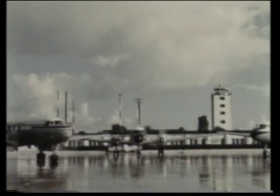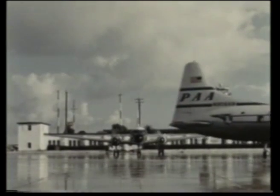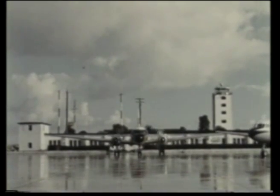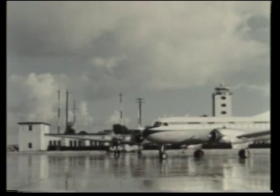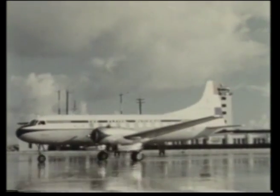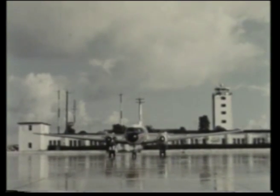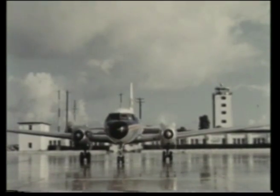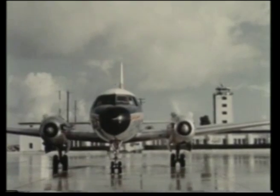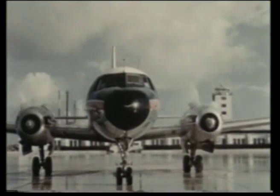Beginning with the Convair 240, billions of passenger miles were flown by these airplanes, establishing an unequaled safety record with more than 3 million hours of flight over almost 675 million miles of air travel. With the introduction of the 340, the reliability and safety records of the Convair liner continued to grow. From these aircraft came the Metropolitan 440, a new airplane with all the good qualities of its predecessors and a number of major improvements, retaining the many features that have given Convair transports one of the best operating records of any commercial aircraft.